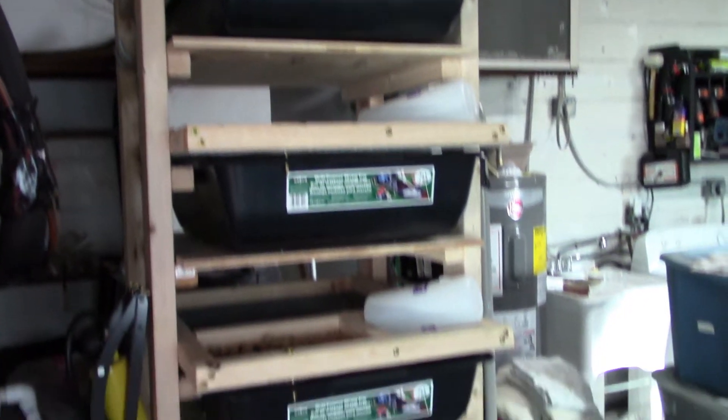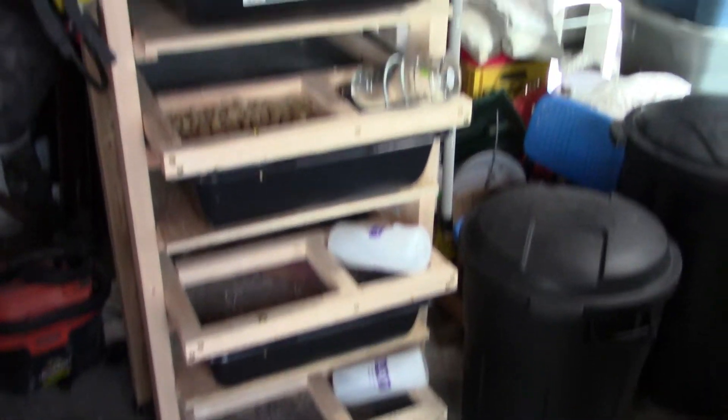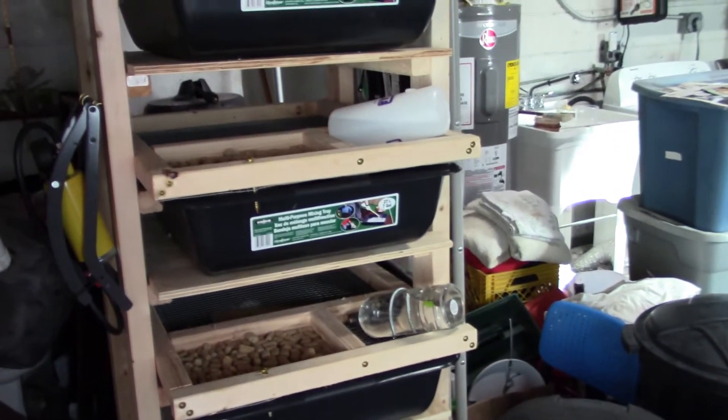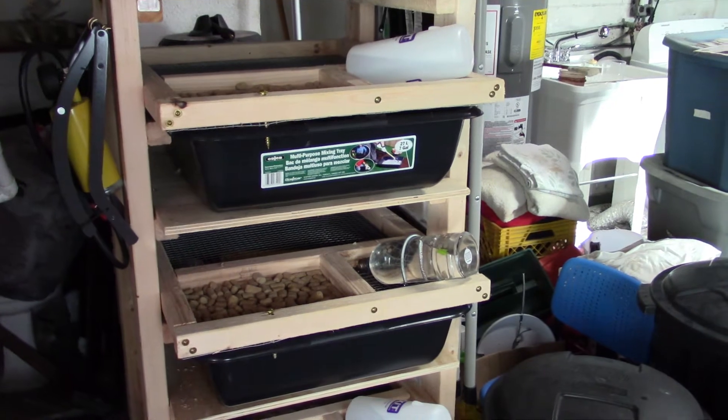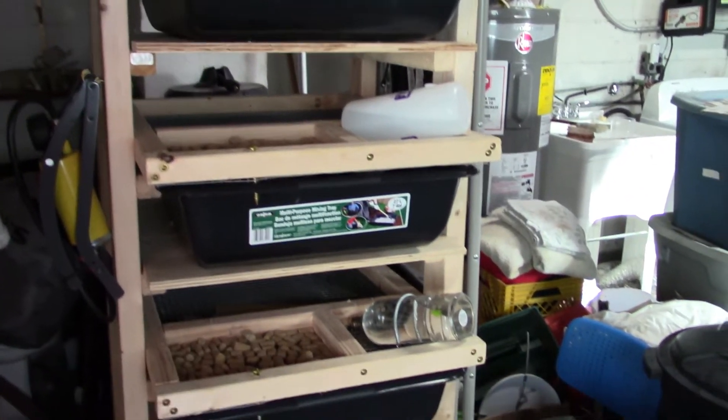This was the rack I showed in my first video — the new breeder rack. It's a 6-tub system and so far it's been pretty good. It's all I need; I don't feel I need anything more than that.